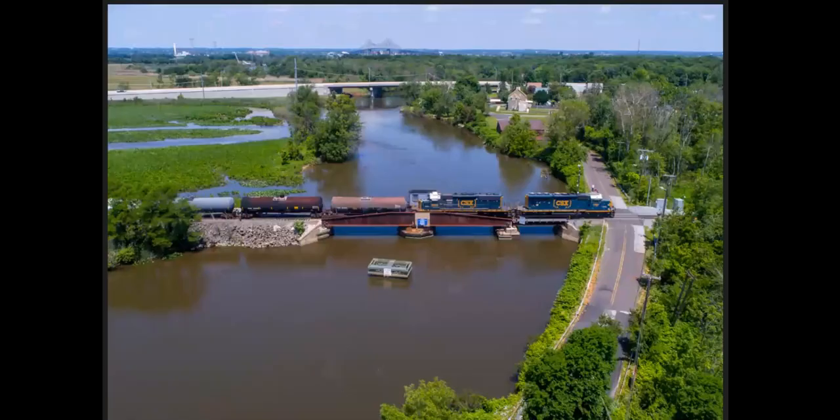Local again — this is over at Bridgeport, Raccoon Creek. CA-11 heading north, also known as the Movable Bridge. Commodore Barry Bridge way off in the distance.